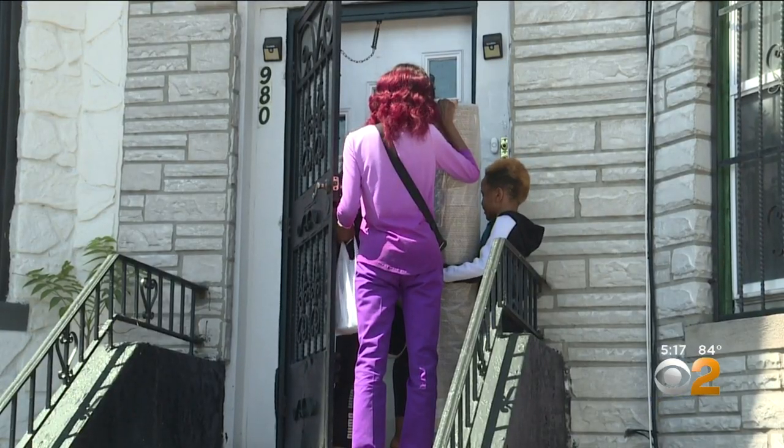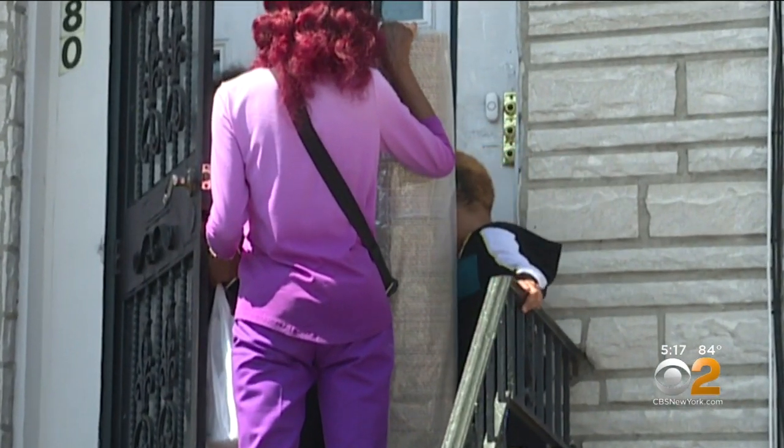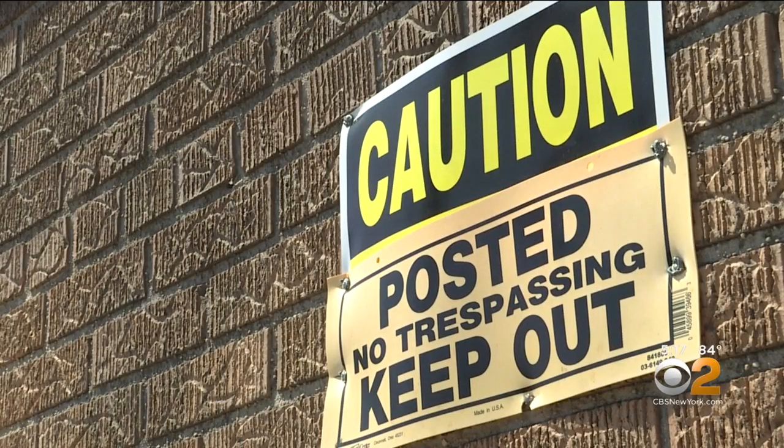East Flatbush resident Omari Walcott says he goes to the library at least twice a week to do homework and surf the internet, so he and many others hope the project is finished soon. It's very inconvenient, and it's going to make children in the area kind of lose interest in trying to learn.